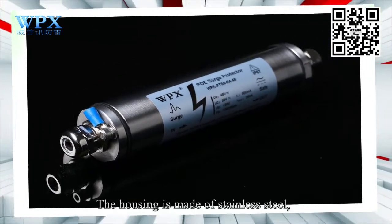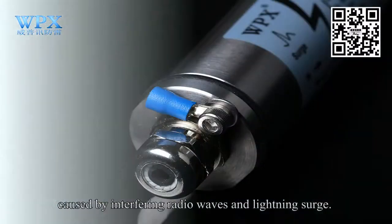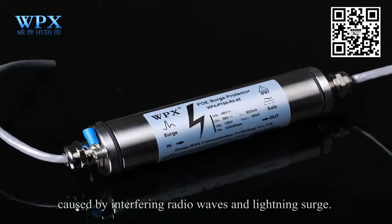The housing is made of standard steel, which shields from signal distortion caused by interfering radio waves and lightning surge.